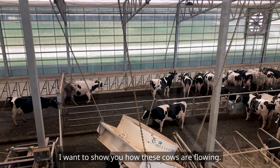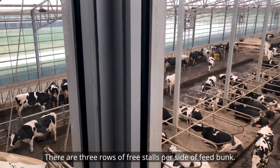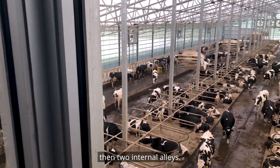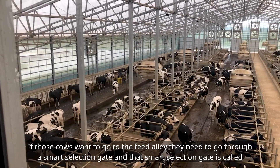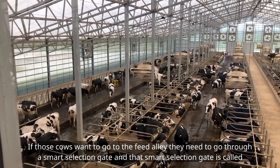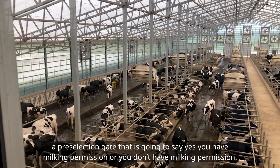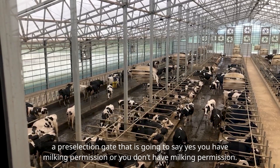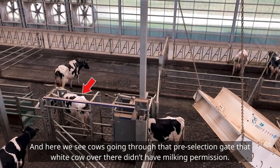I want to show you how these cows are flowing. There are three rows of freestalls per side of the feed bunk. The two internal alleys — if those cows want to go to the feed alley, they need to go through a smart selection gate. That smart selection gate is called a pre-selection gate that is going to say whether you have milking permission or you don't have milking permission. Here we see cows going through that pre-selection gate.